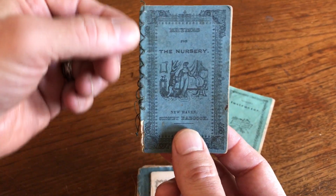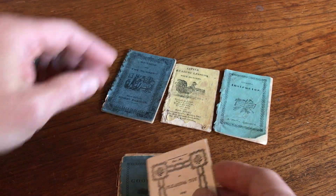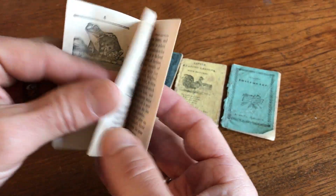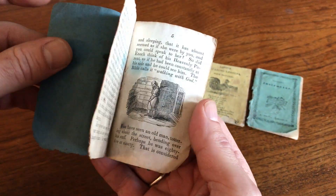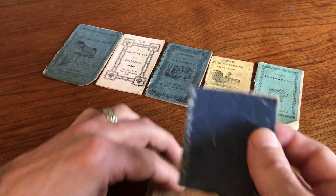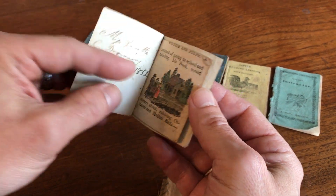This type of thread binding is typical — many chapbooks of this era have it. The early owners of these sorts of little paper novelty items valued them highly and would actually have taken a needle and thread to repair them.